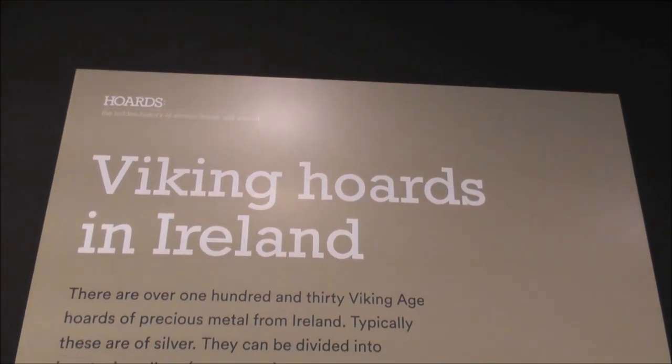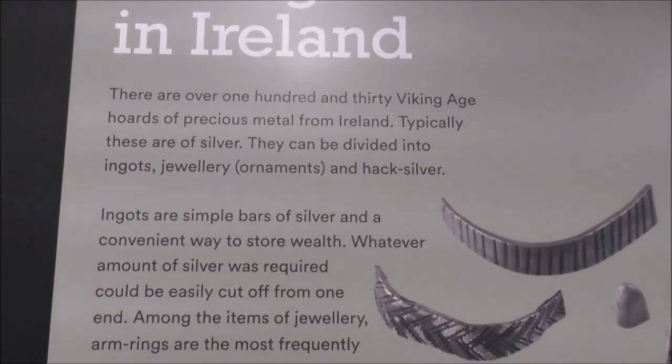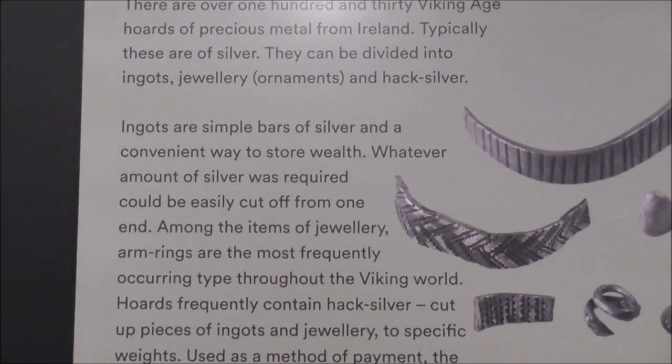From the eighth century onwards, 130 Viking Age hoards of precious metal from Ireland — typically silver ingots, jewellery and hack silver.